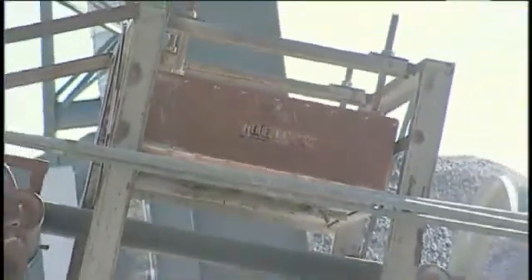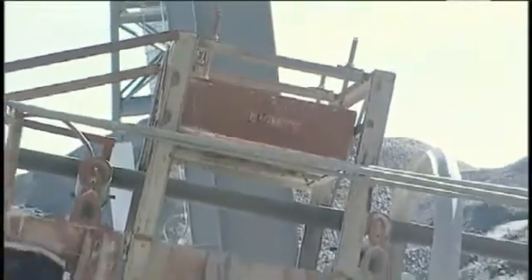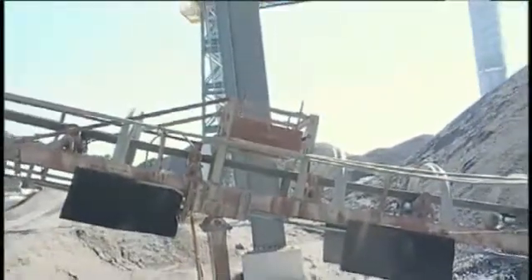The suspended magnet's been in operation for approximately 30 years. We use it to take metal off our belt that we feed our sand plant with, to keep the metal from getting through our material and causing further damage. It's done an exceptional job since we've had it.